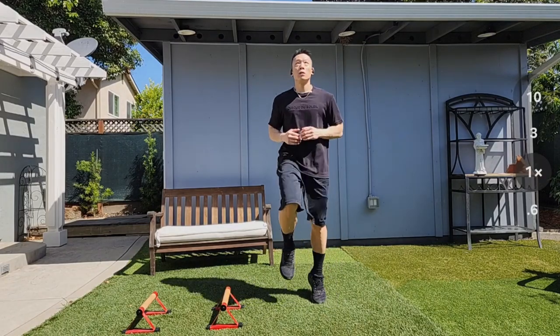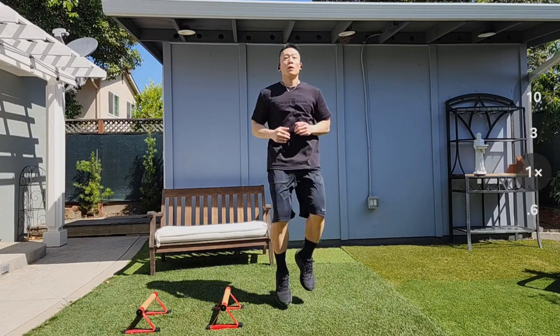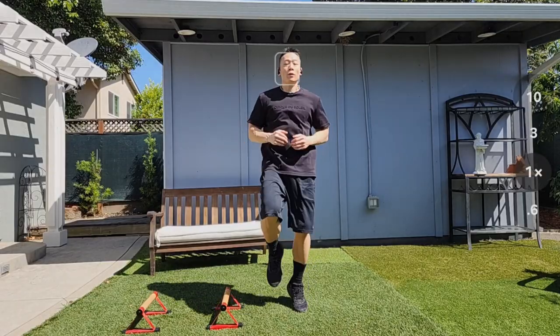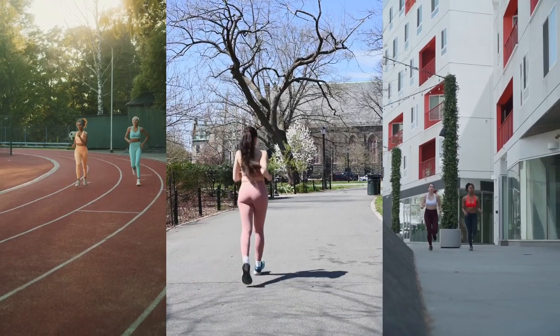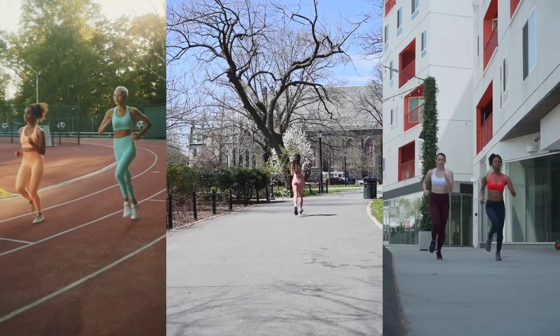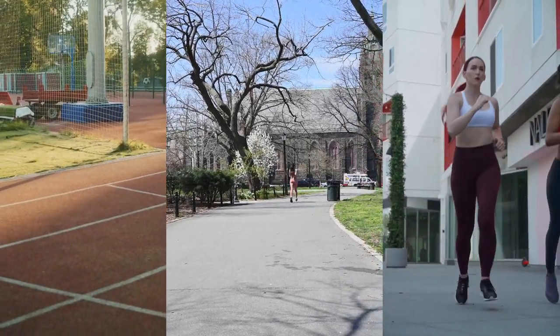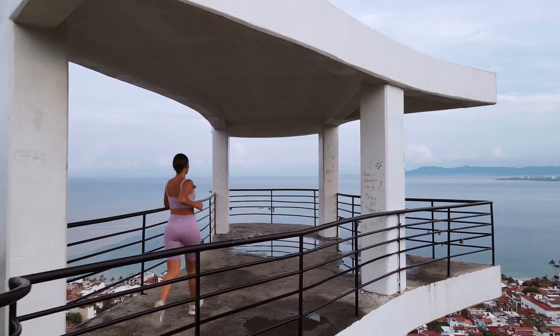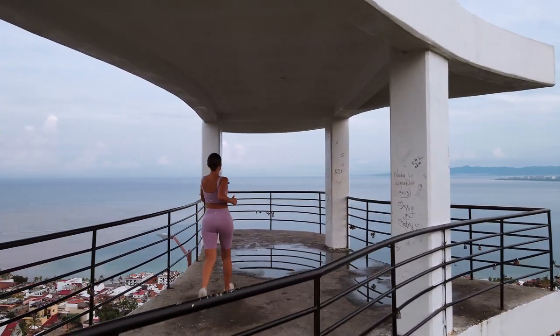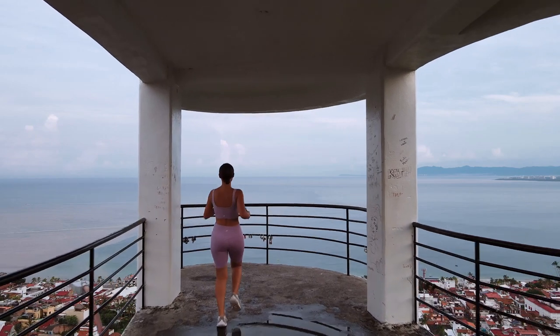Exercise number seven: jogging in place requires minimal space and no equipment, making it a convenient exercise that can be done indoors or outdoors, at home, in the office, or while traveling. Jogging in place increases heart rate and provides cardiovascular benefits similar to outdoor jogging or running — it improves cardiovascular endurance, strengthens the heart, and enhances lung capacity.